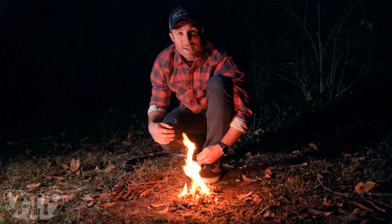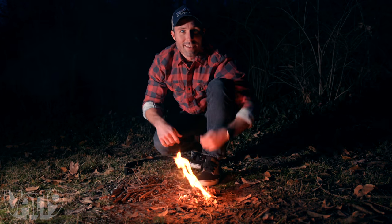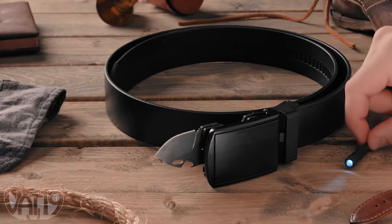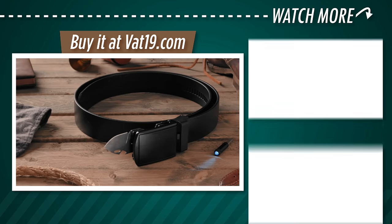Tonight I'm going to be warm in the studio — not out here. We'll put this out. Stay prepared with the Survival Slide Belt. Discover it and hundreds of other gifts at vat19.com.